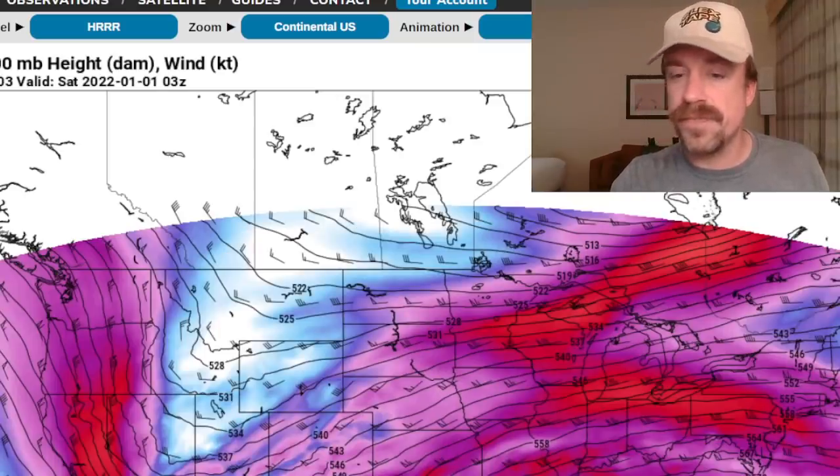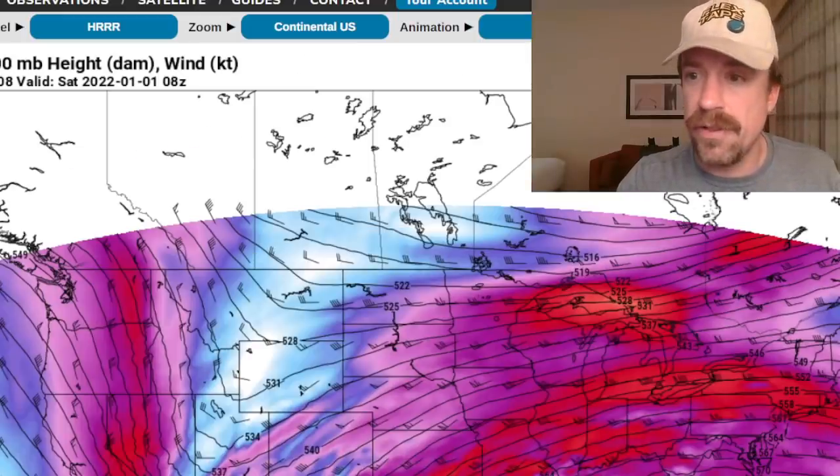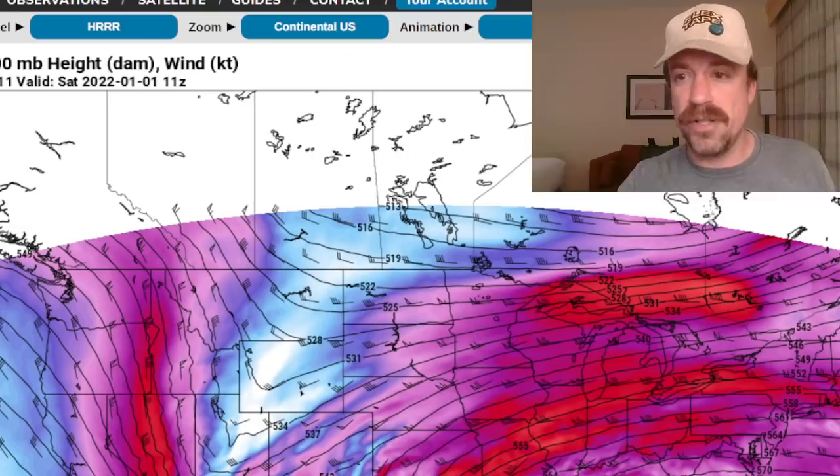Closed upper lows when ejected ahead of a trough often maintain their identity a bit longer, maintain their spin, and give the entire warm sector a bit of spin overall. Stepping forward: this turns into a jet streak ejecting ahead of a positively tilted trough with a negatively tilted trough axis embedded within it — something that can go under the radar even for skilled meteorologists. This setup does have a bit more positive tilt than the December 10th and 11th setup, digs a little further south, and the subtropical ridge extends further west in the Gulf, leading to slightly more unidirectional shear profiles.